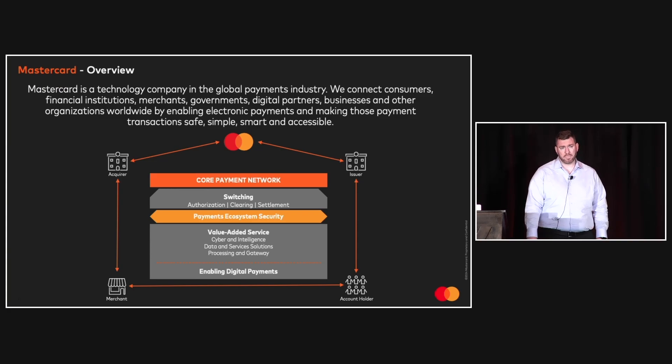Thanks Diego — it's been an exciting journey. But first, a quick introduction to MasterCard. We are a global technology company in the payments industry. Our mission is to connect and power an inclusive digital economy that benefits everyone, everywhere, by making transactions safe, simple, smart, and accessible. We leverage secure data and networks, partnerships, and passion to deliver solutions that help individuals, financial institutions, governments, and businesses realize their greatest potential.